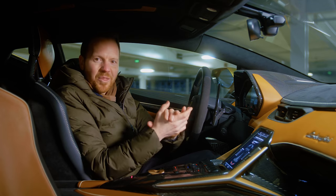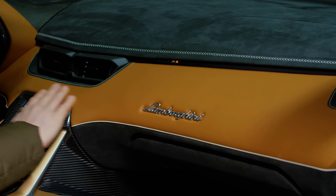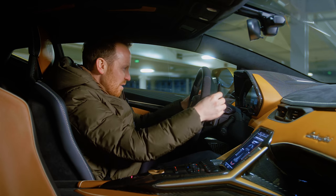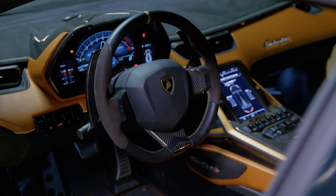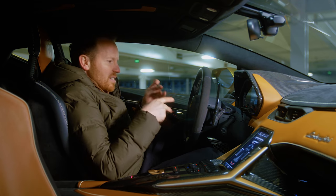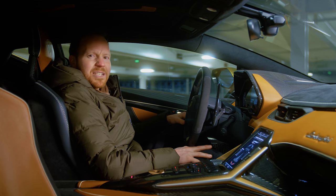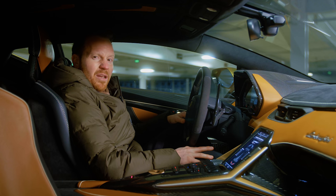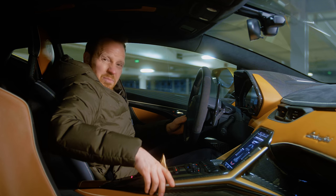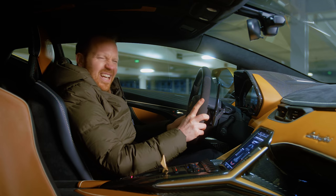They've also gone to town on the materials in here, trying to justify that cost — amazing stitching right across the dash, loads of Alcantara, acres of rather lovely cognac leather, and carbon fibre spokes on the steering wheel and everywhere else. I think they've achieved what they set out to do. It does feel very, very special in here for what is based around a car that's quite long in the tooth now — the Aventador is due for replacement — but it does feel suitably expensive. Anyway, that's probably enough waffling. I'm going to put it in Corsa mode and hit this button. It's my kind of hybrid.